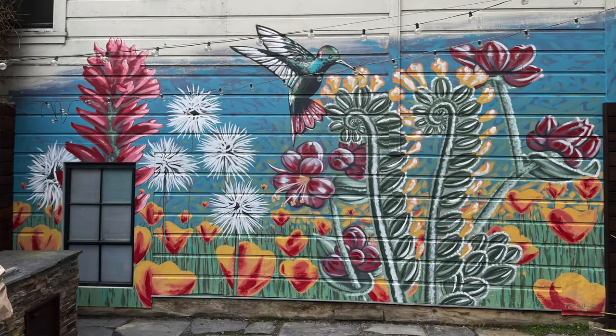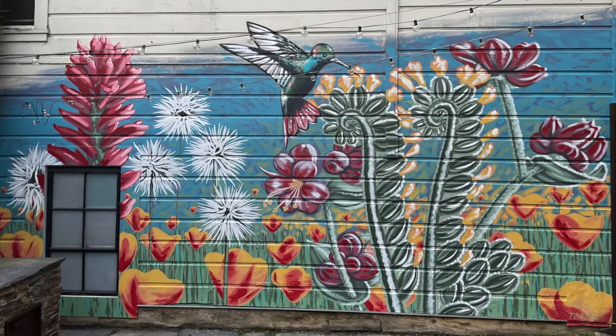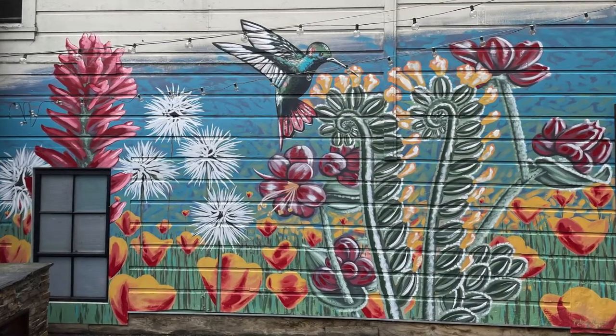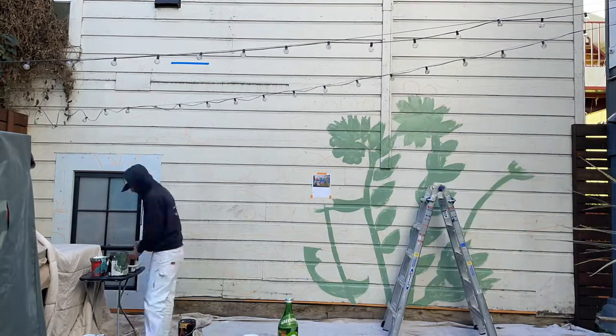My name is Taylor Gallegos. I'm an artist working out of Southern California and currently I'm finishing up a project in San Francisco. This project behind me is a mural in a courtyard at these people's house in their backyard, and the idea was to brighten up the space and give it a little life.